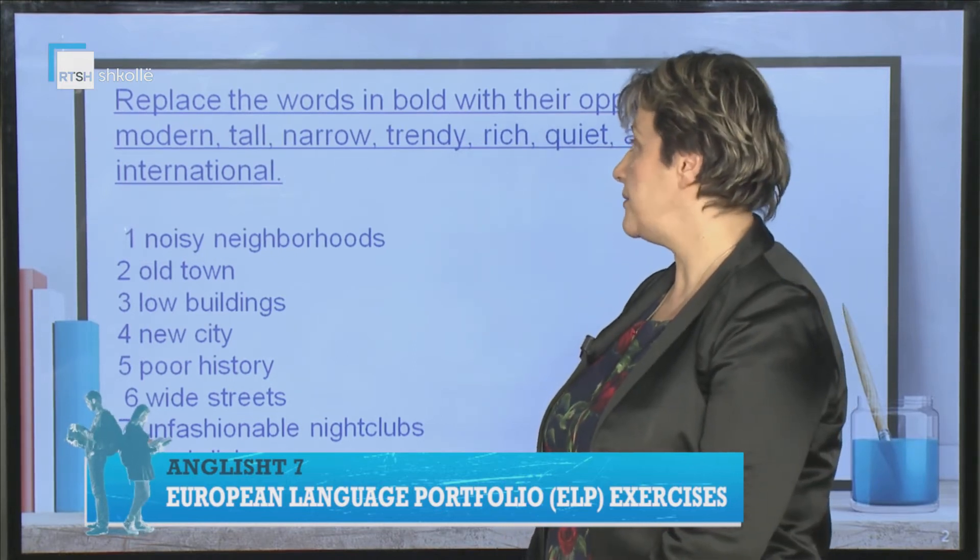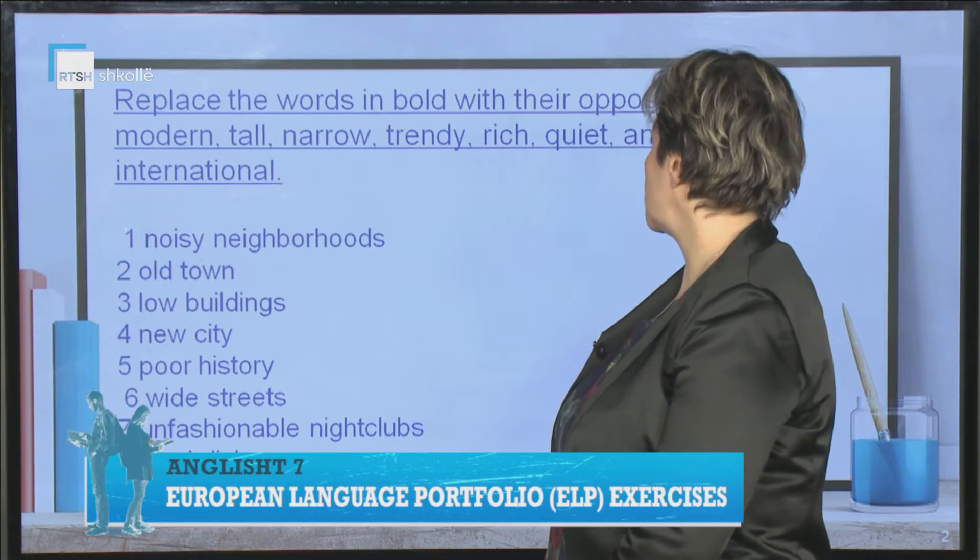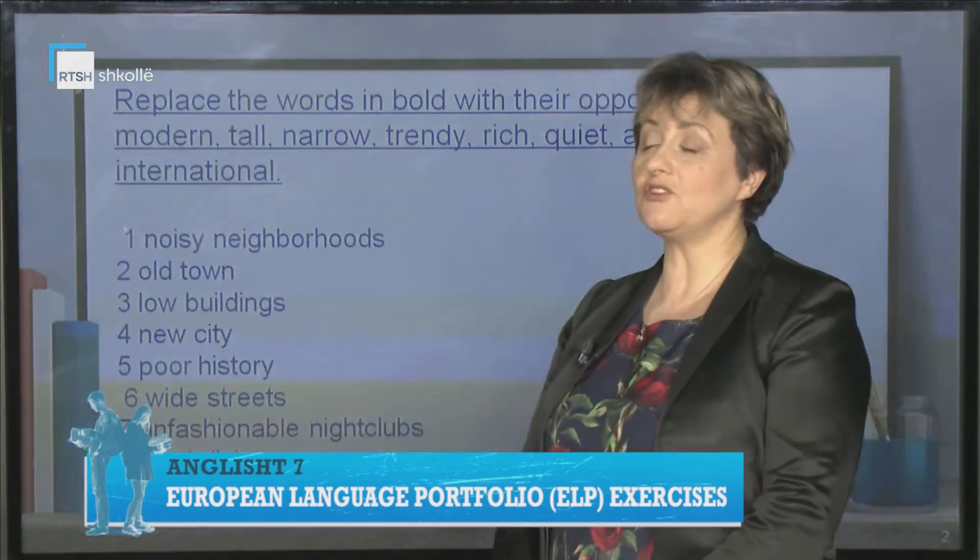Modern, tall, narrow, trendy, rich, quiet, ancient, international.